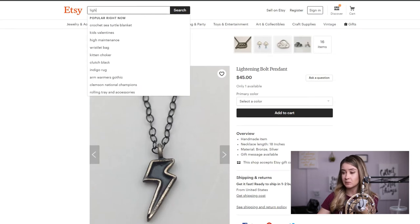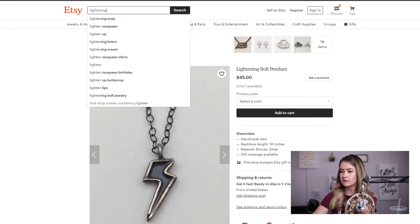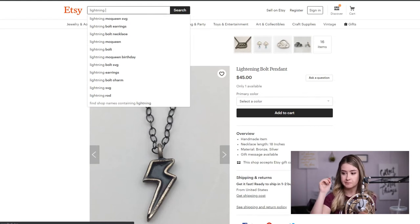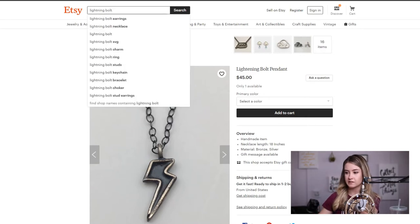I think lightning bolt will be a good keyword. Lightning bolt jewelry — here we go — this is one of the most commonly searched things. Instead of just "lightning bolt pendant," I would do "lightning bolt jewelry" because that's how people are going to find this pendant. Also do the incorrect spelling too — people are misspelling it — so add the typo version without the 'e.' Lightning bolt charm also comes up with choker, bracelet, keychain, studs — people really do like lightning bolts.